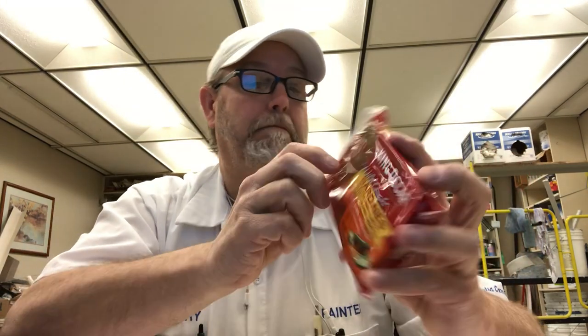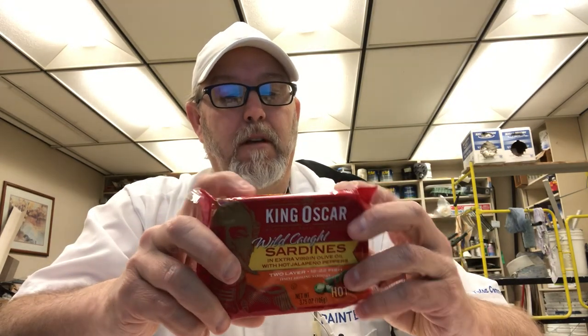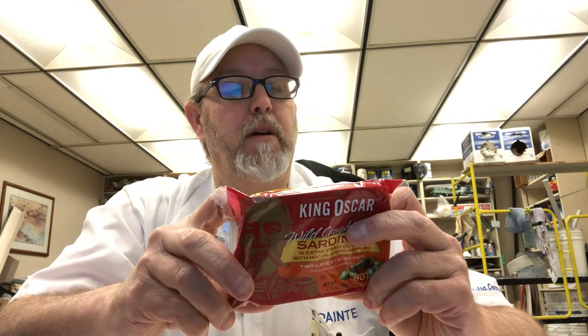It says these are hot. Premium quality King Oscar brisling sardines have always been wild caught, lightly wood-smoked and hand-packed for generations in Norwegian tradition since 1902. The best for you. Packed in Poland.